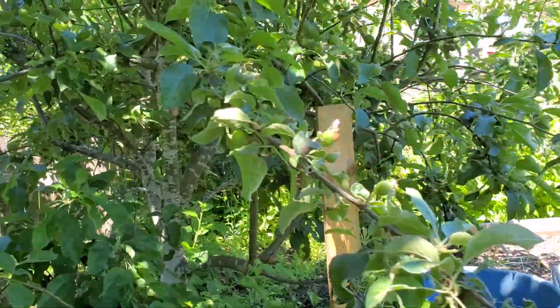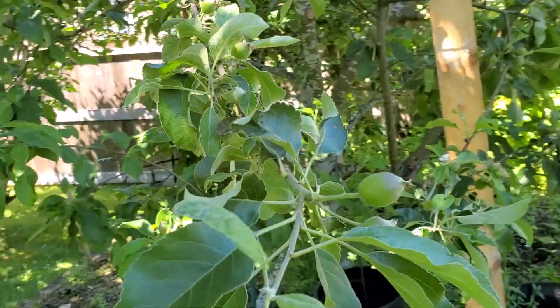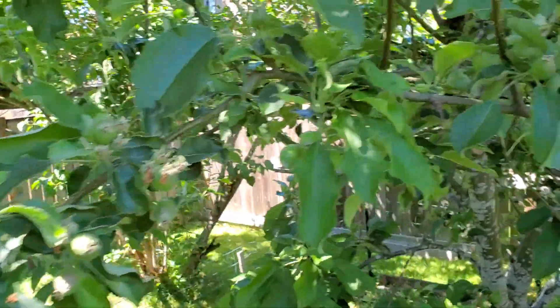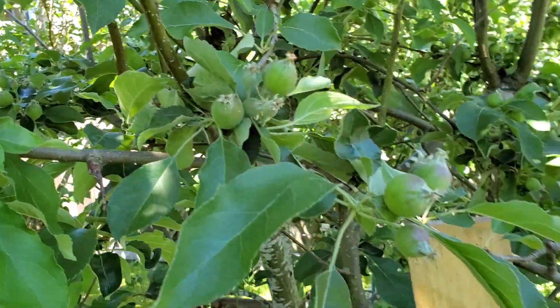Here's my Granny Smith apple tree. There are some baby apples right there — hundreds and hundreds of them.